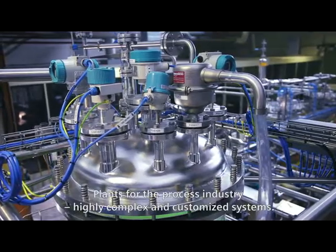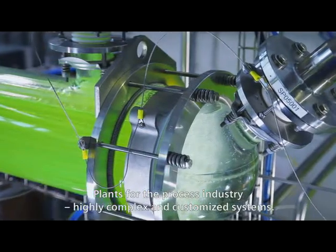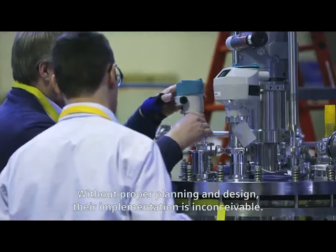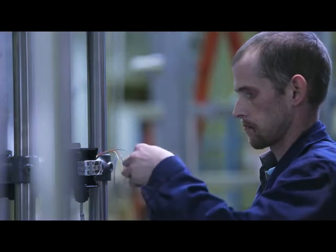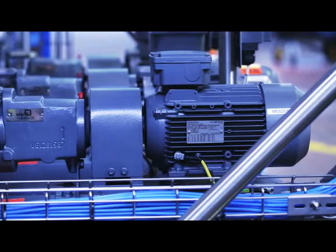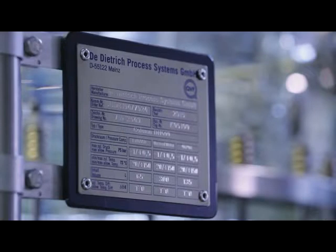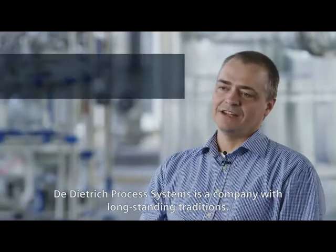Plans for the process industry involve highly complex and customized systems. Without proper planning and design, their implementation is inconceivable. This requires close collaboration between all the different disciplines. Dietrich Process Systems is a company with long-standing traditions.